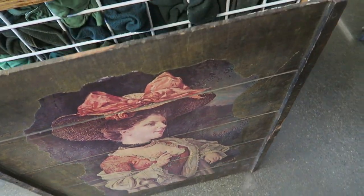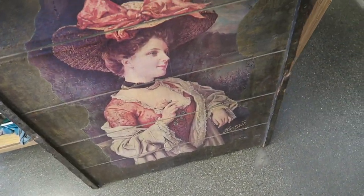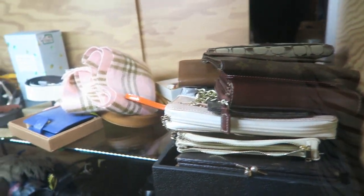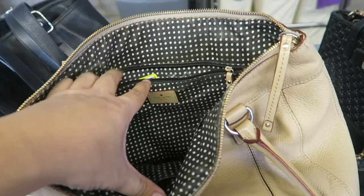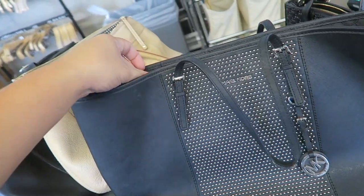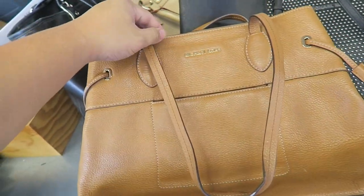Check out this painting on here — this is kind of cool, $15. It's like Modge Podge done. Alright, I'm checking out some of the bags they had found near the register. There's this Kate Spade, $30. I think this Michael Kors is also $30, which is cute. And then this other one.